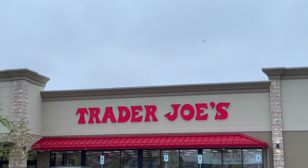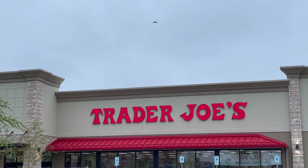Hey, how's it going my tea people? It's Averin at Tea Review in Two. Let's see what kind of tea they have at Trader Joe's.